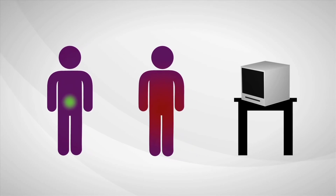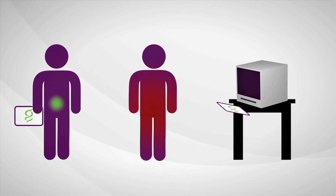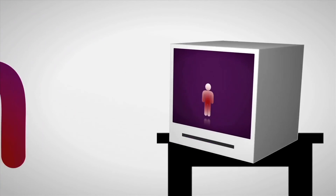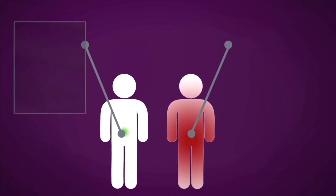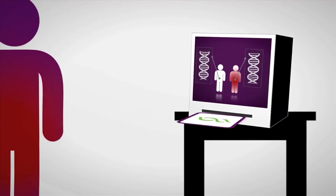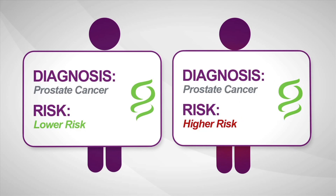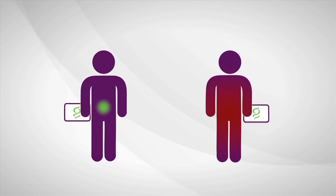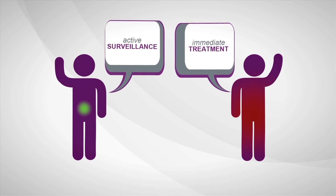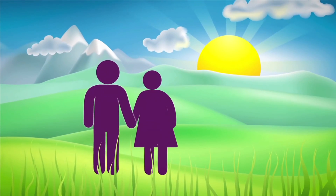What if there was a test that could determine how aggressive prostate cancer is? Genomic Health is developing a new test to do just that. By reviewing the underlying biology of the tumor and using genes from multiple biologic pathways, the test can predict the aggressiveness of prostate cancer when diagnosed, allowing a man to make a more informed treatment decision with confidence, greater peace of mind, and more information about his care.